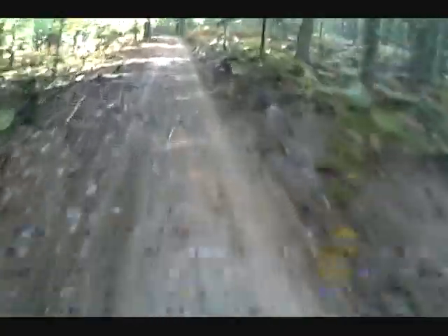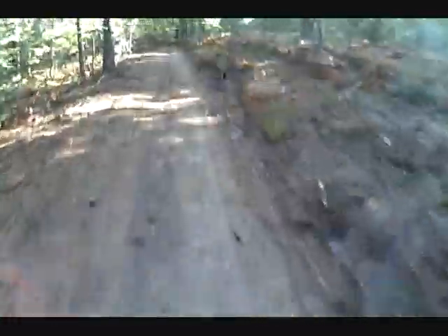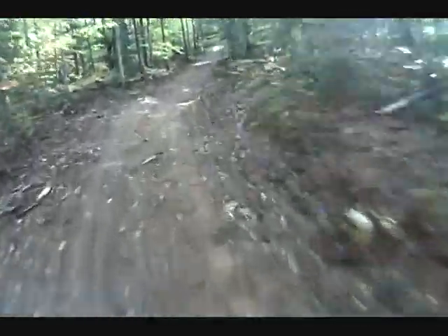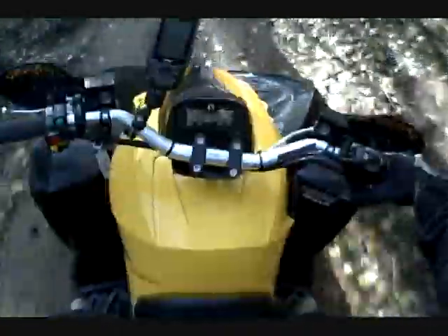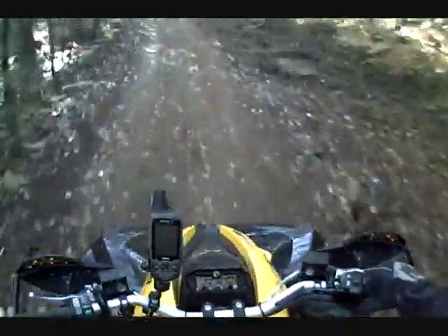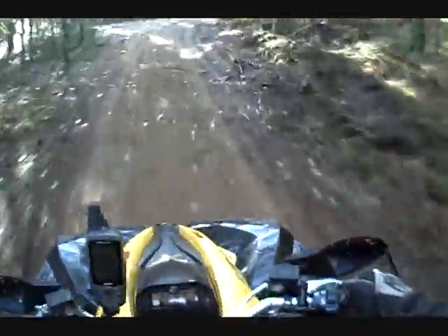The power steering on this Can-Am Renegade 800R XXC is just awesome. Kind of nice — I have this trail all to myself today. Look at that — one-handed through the turns. Not even an issue.